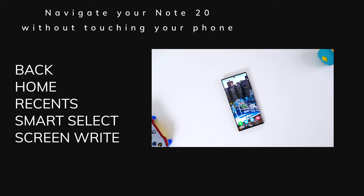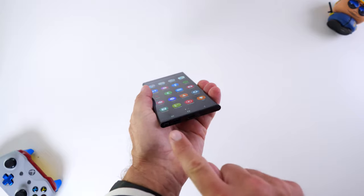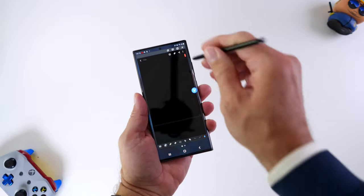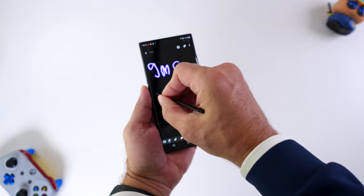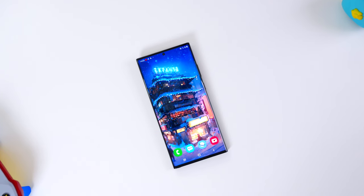The S Pen has navigation controls, gesture controls, and the latency — my God, the latency has been reduced dramatically. I was taking it out, writing on it, saving stuff in a PDF file, in a Word format. I was even marking up PDF files, and it was like writing on a piece of paper. I never had a Note phone before, so you can feel and hear my excitement for that.